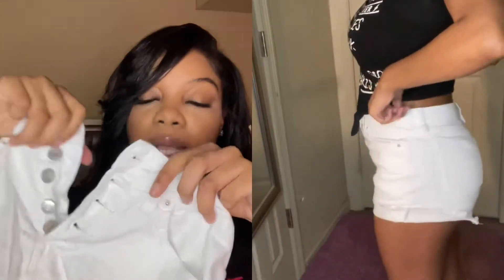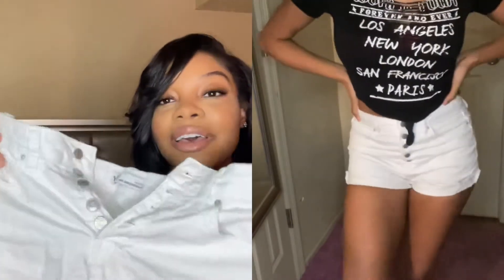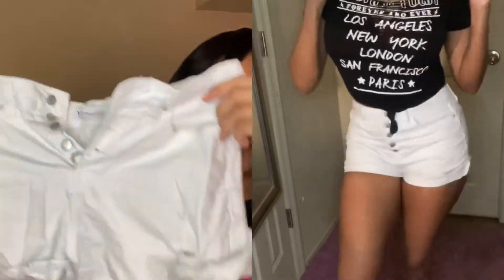These are white high-waisted shorts that button all the way up. I got these in a size nine and they fit really good — they really snug your body. I do recommend sizing up because they fit kind of tight. I normally get a nine and they fit tight on me, so I'd say size up from your normal size.